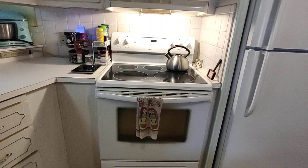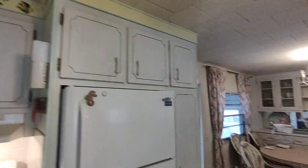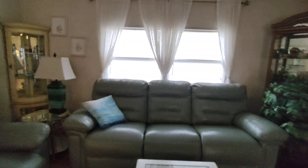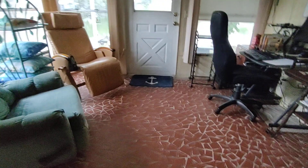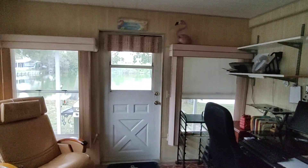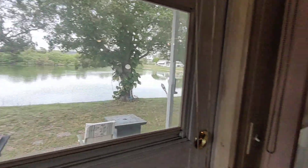Lots of cupboard space. We have a front room — he uses it as an office and sitting room. And it goes out to the water. Very peaceful.